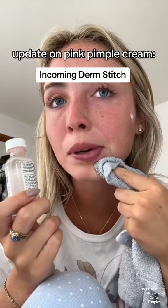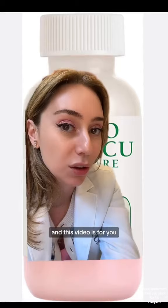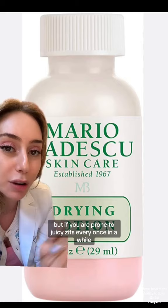On the pink pimple cream — as you can see, this one got really dried out. Do you get a juicy pimple right before the biggest day of your life? Well, I'm a board-certified dermatologist and this video is for you. I am not sponsored by this brand, but if you are prone to juicy zits every once in a while, this is worth looking into.